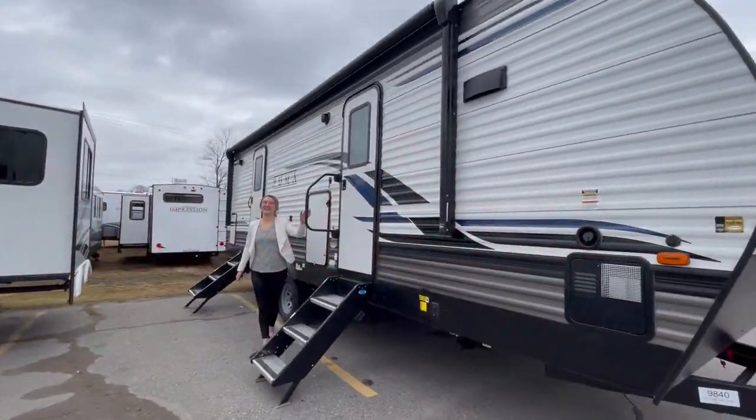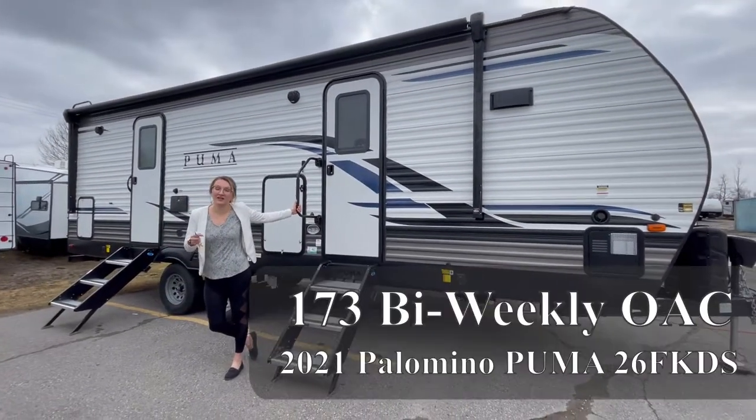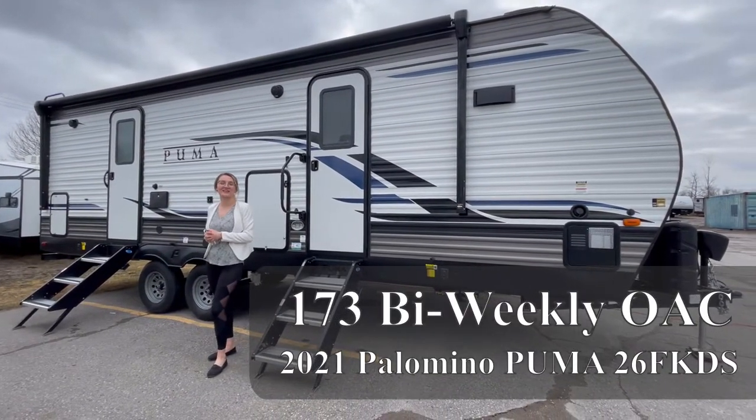Hey everybody, it's Victoria from Great Canadian RV. I cannot wait to show you what has arrived this week — a brand new 2021 Puma 26 FKDS.